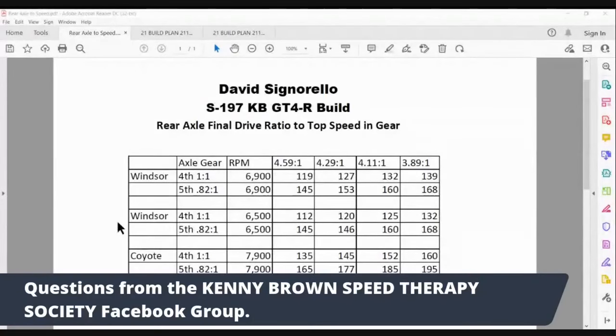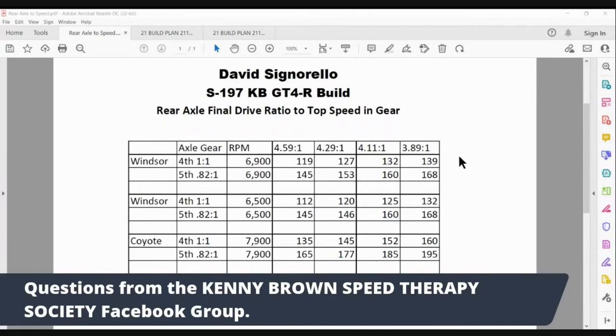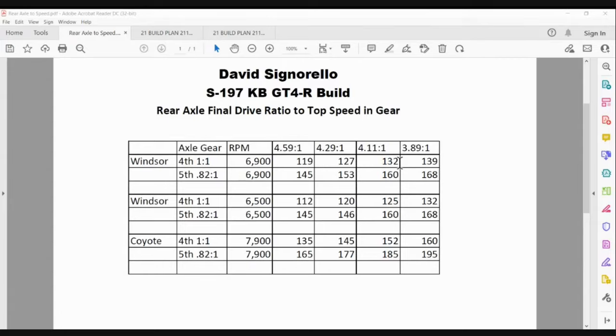I did a chart for David's AIX car. You can actually go online and find these formulas. What I'm looking at is the top speed in fourth gear. On a Windsor motor at 6,900 RPM — this is a 4.90, so the numbers are a little bit different than an 8.8 — fourth gear with the 3.89 is 139 mph, 4.11 is 132, 4.29 is 127.